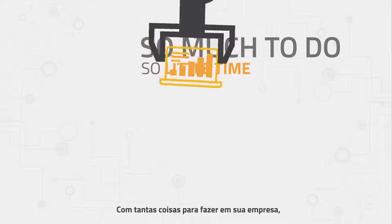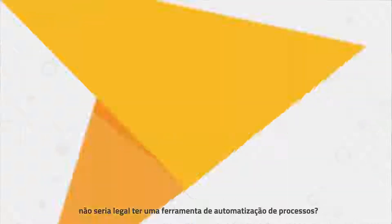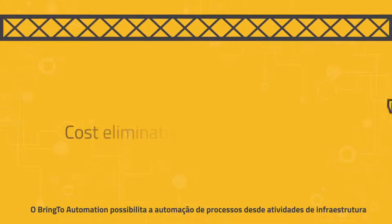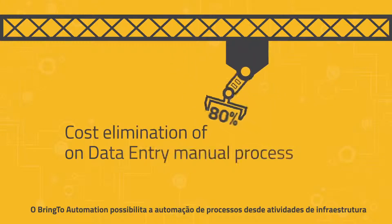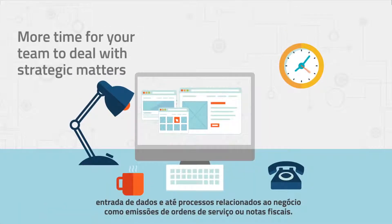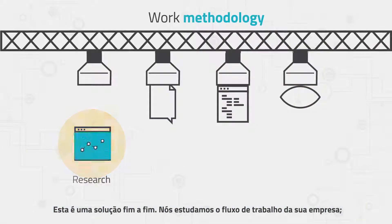With so many things to solve daily in your company, wouldn't it be nice to have a process automation tool? Well, now you can. Bring To Automation enables you to automate processes from infrastructure activities, data entry, and business-related processes such as release of work orders or invoices. It's an end-to-end solution.